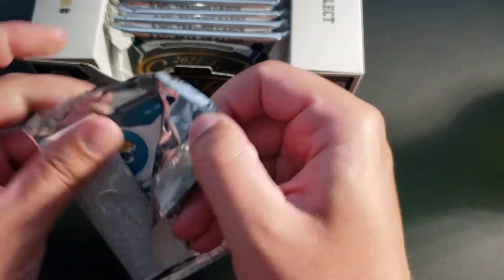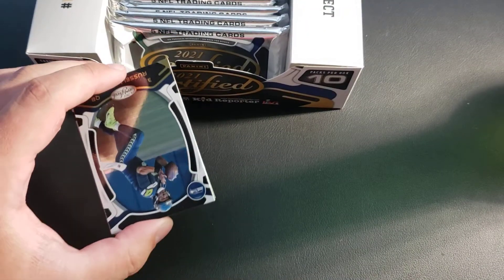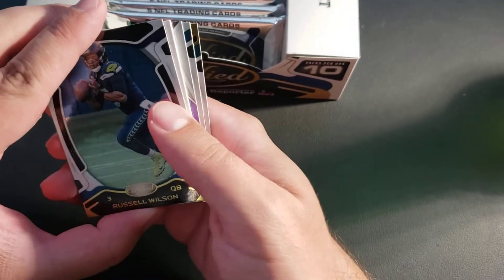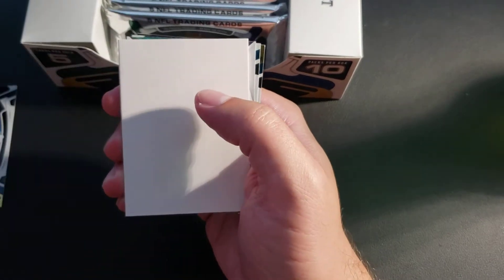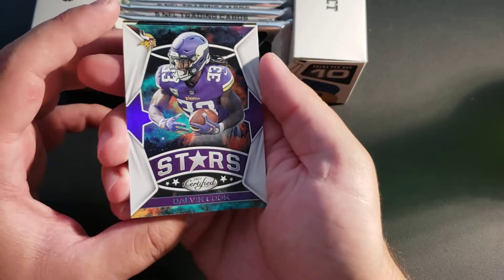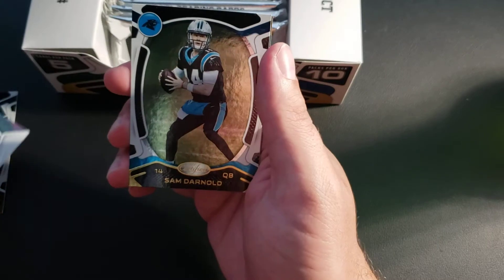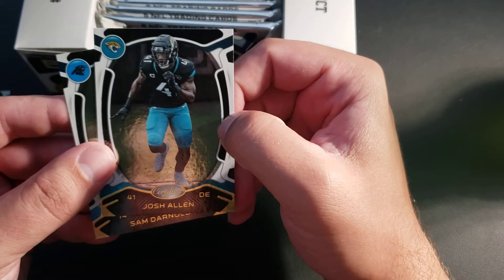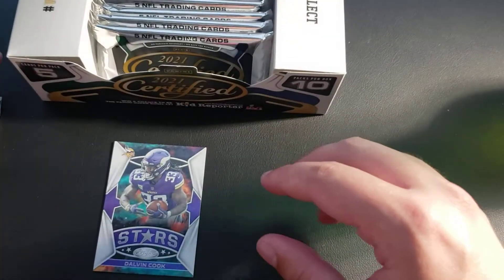What do you guys think of Certified? What's your favorite set to open, your favorite football set? What was the first one you were able to get a hobby box of? We got a filler here — Russell Wilson, Certified Stars, Dalvin Cook. They just look clean, a lot of bang for the buck. Sam Darnold, and then on the back we've got Josh Allen — but not Bills Josh Allen. We'll set all the base over here.